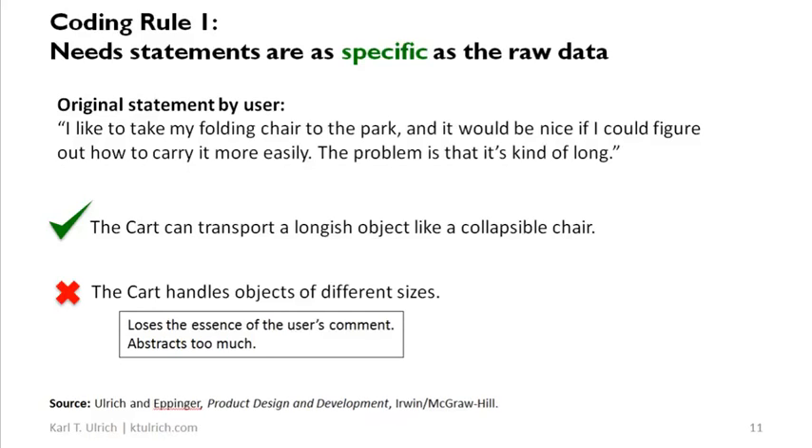Let's use the cart example. An original statement by the user might be: 'I like to take my folding chair to the park, and it would be nice if I could figure out how to carry it more easily — the problem is that it's kind of long.' The user is describing a very specific issue: he wants to carry his folding chair, which is a longish, oblong object. What you wouldn't want to do is generalize that statement to say the cart handles objects of different sizes. That's an overgeneralization that loses the essence of what the user was trying to say.